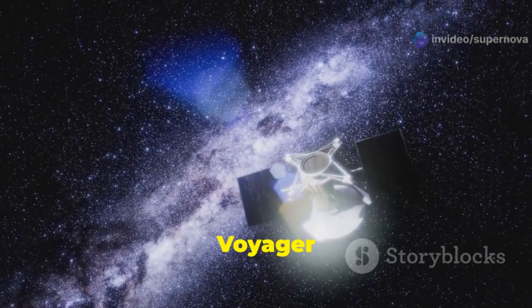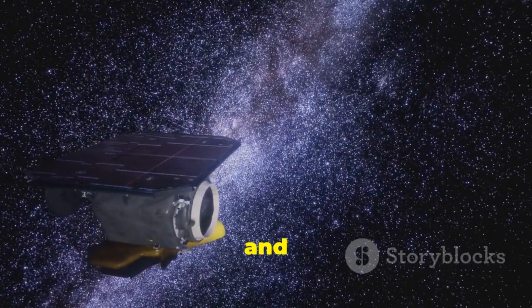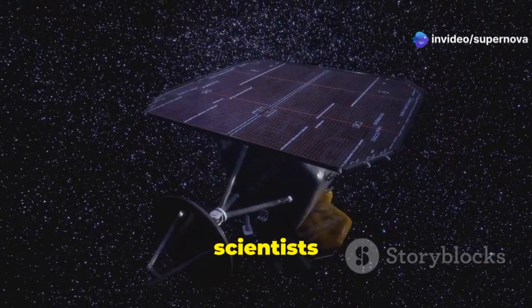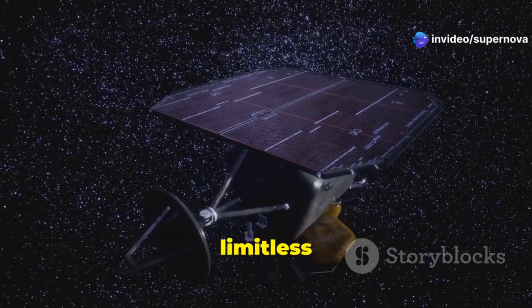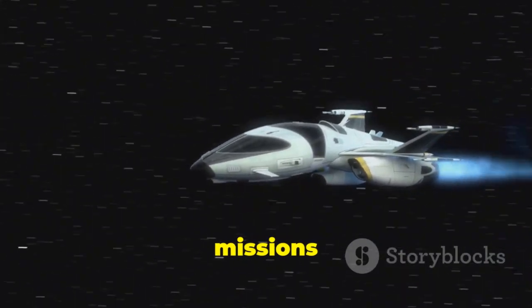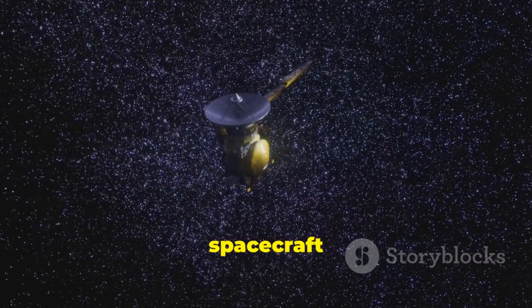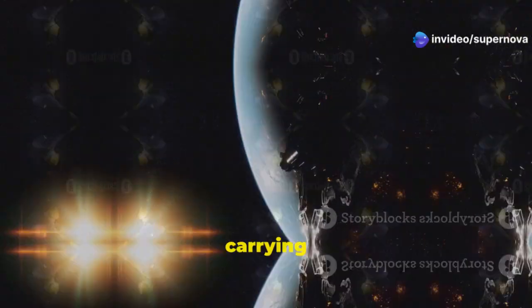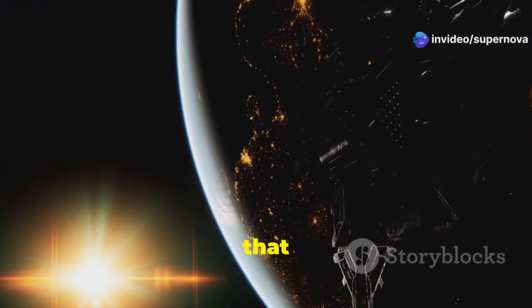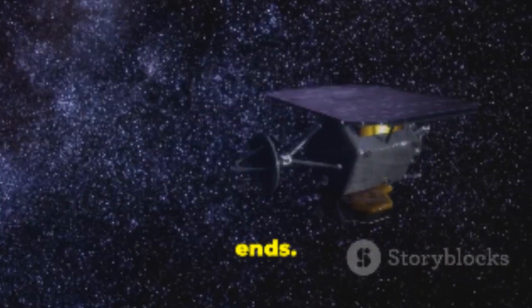Decades after their launch, the Voyager spacecraft continue to send data back to Earth, having become humanity's farthest and longest-lived space missions. Their journey has inspired countless scientists and dreamers, reminding us of the limitless possibilities that lie beyond our home planet. The story of the Voyager missions is a testament to human curiosity and ingenuity — these spacecraft have ventured farther than anyone ever imagined, carrying with them the hopes and dreams of our species. They remind us that exploration is in our nature, and that the quest for knowledge is a journey that never ends.